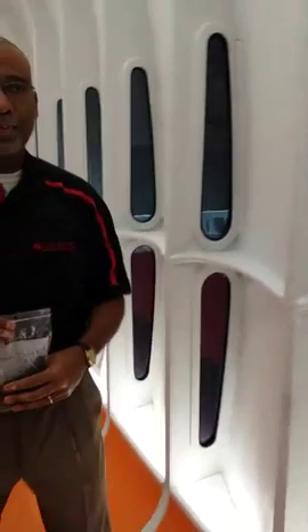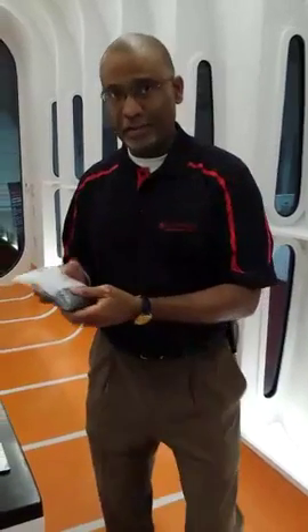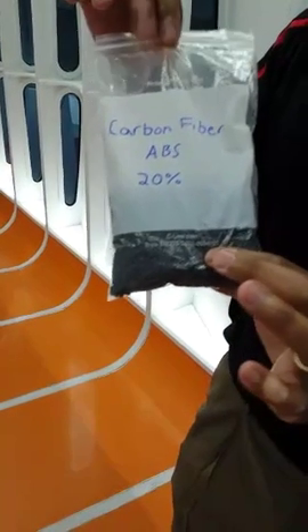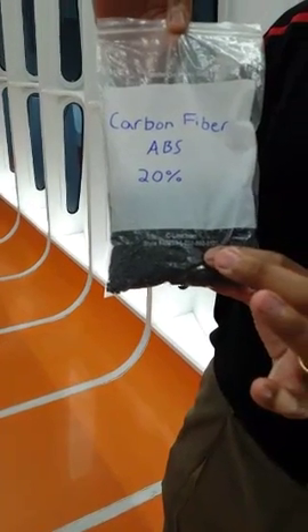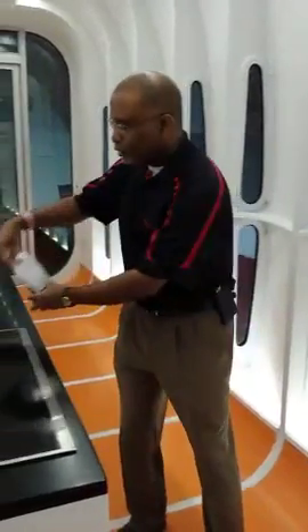What is 3D printing? 3D printing is very similar to inkjet printing — it's the next step from that. So instead of ink, you've got a material that you print out and layer it. This is the material that we use. It's a plastic — 80% plastic like Lego blocks — and it's 20% carbon fiber. We take this material, we heat it up, and then we squirt it out with our large 3D printer.